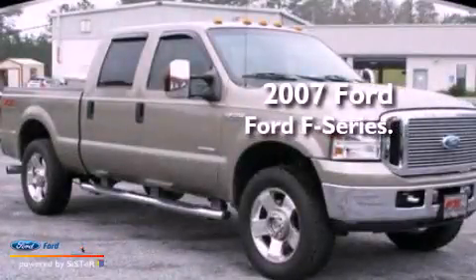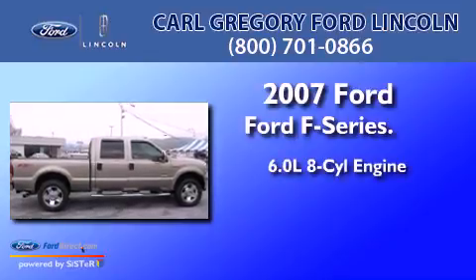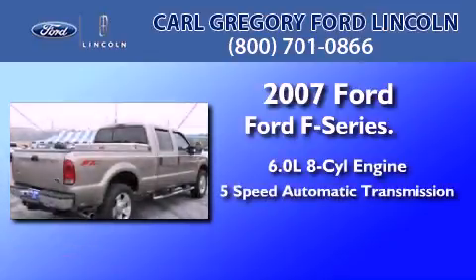This is a 2007 Ford F-250. It features a 6.0-liter eight-cylinder engine and a five-speed automatic transmission.